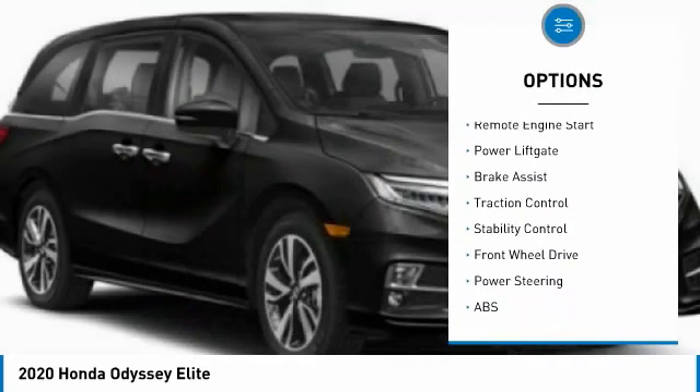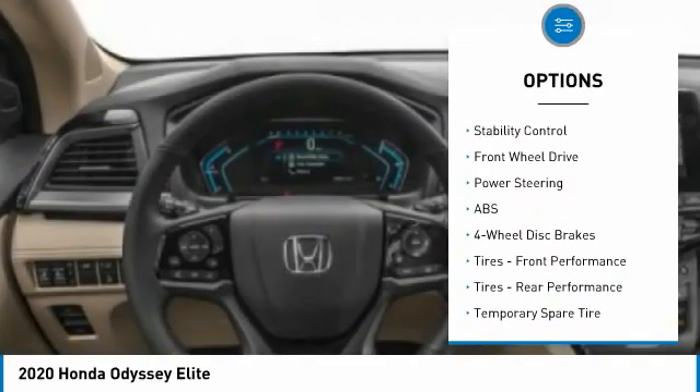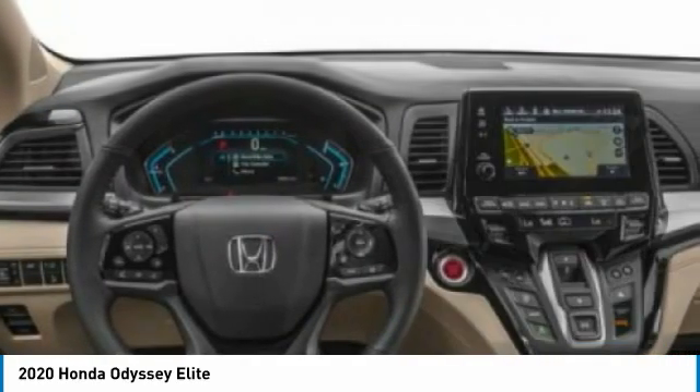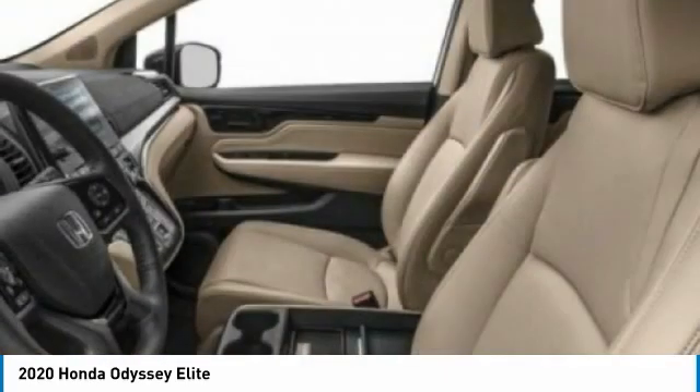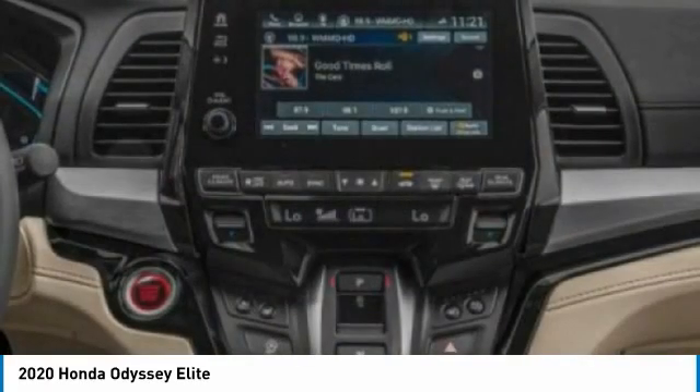aluminum wheels, rear spoiler, remote engine start, power liftgate, brake assist, traction control, and stability control. Is love at first sight really possible? Let us know when you stop in.